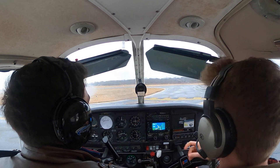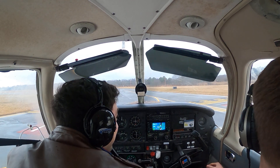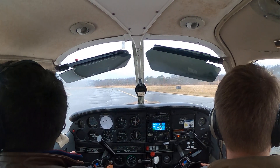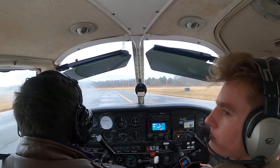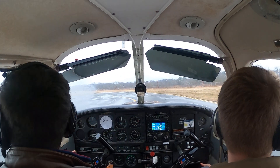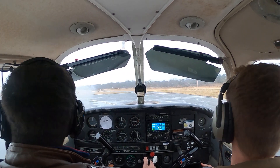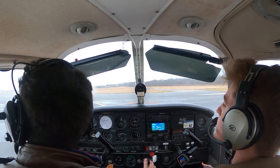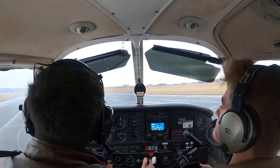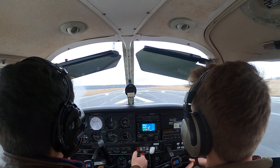Nothing but birds to the right, nothing but birds to the left. Oil temperature is now in the green, so we're good. I can use this threshold for takeoff, so I'm coming up.